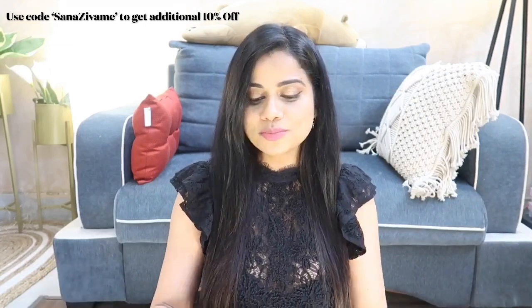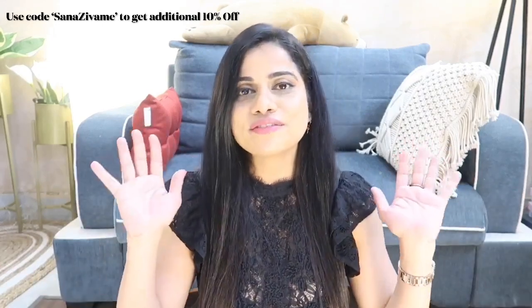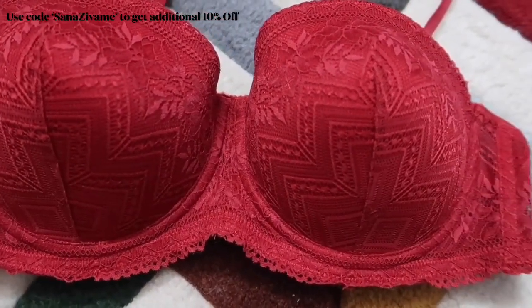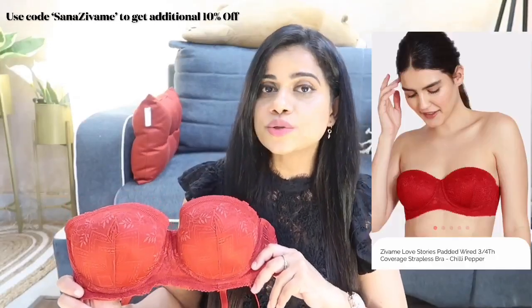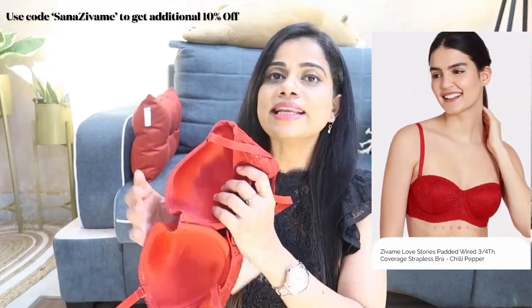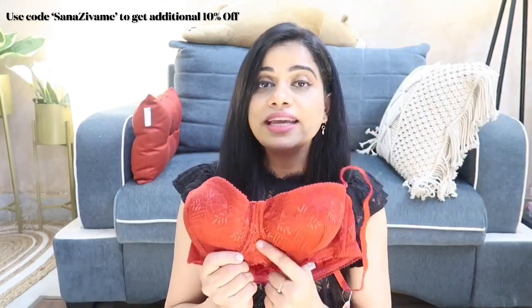Starting with bras — everything comes packaged really nicely, nothing is mentioned on the packaging so it's very safe, secure, and private. The first bra is this beautiful red lace bra. Don't be put off by the lace — they are very comfortable and very good quality. This is a balcony style bra. I'm size 36C, so I have a slightly heavy bust and need a lot of coverage and support. This bra is very lightly padded and has an underwire.